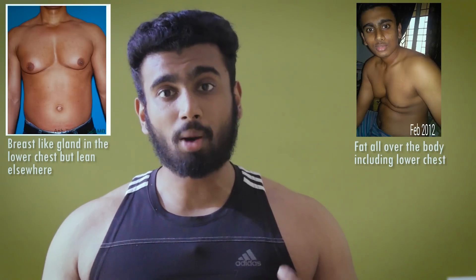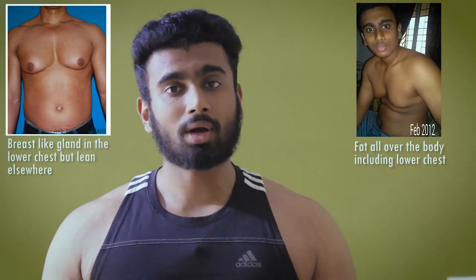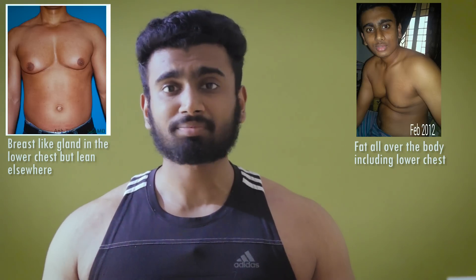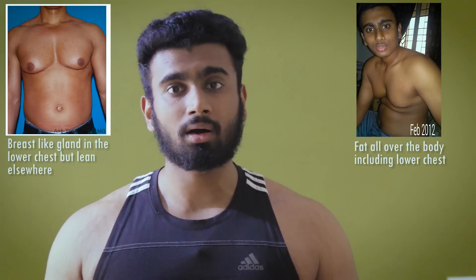There are two types of gynecomastia mainly. The first is glandular gynecomastia, which is a proper gland that forms and enlarges — and you can't do much about it, which I'll talk about in this video. The second type is typical man boobs, which we find in overweight people and people who do not have proper and healthy eating habits. I suffered from this, as you can clearly see from my pictures. I had a fat body with a lot of fat in my chest and other areas.